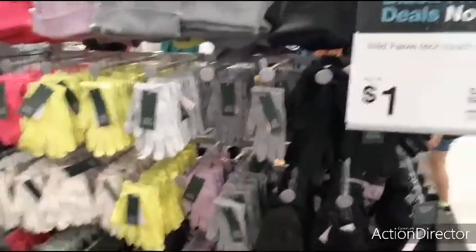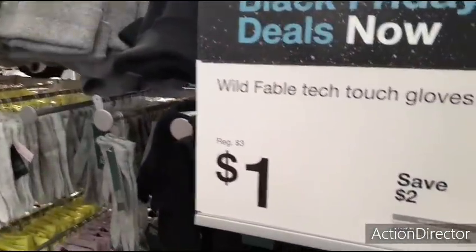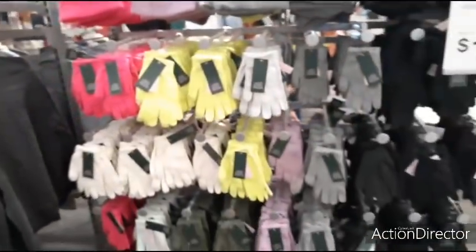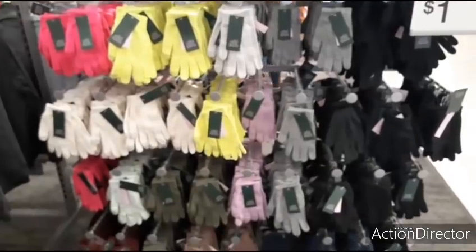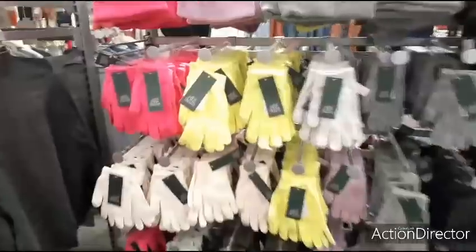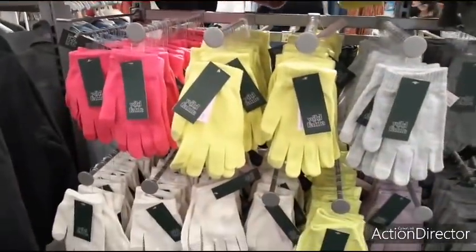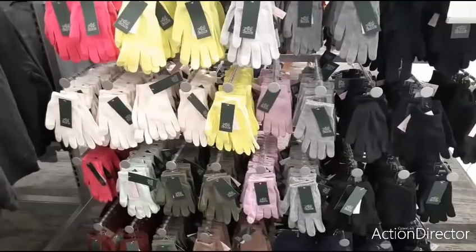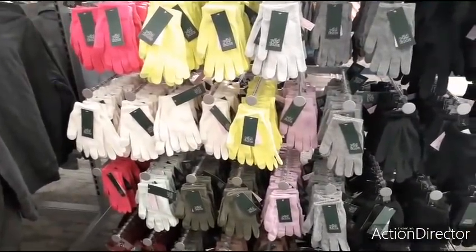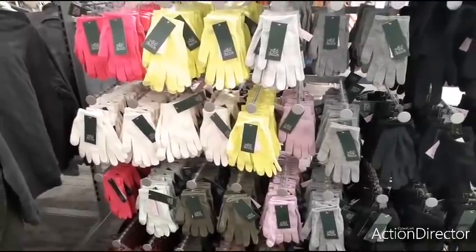Black Friday has begun at Target. Wild Fable tech touch gloves — regularly $3, save $2, makes them all a dollar. You have really cool colors: black, gray, mauve, olive, mint green, hot pink, neon yellow. You could get ten pairs of gloves for ten dollars — definitely cute stocking stuffers.